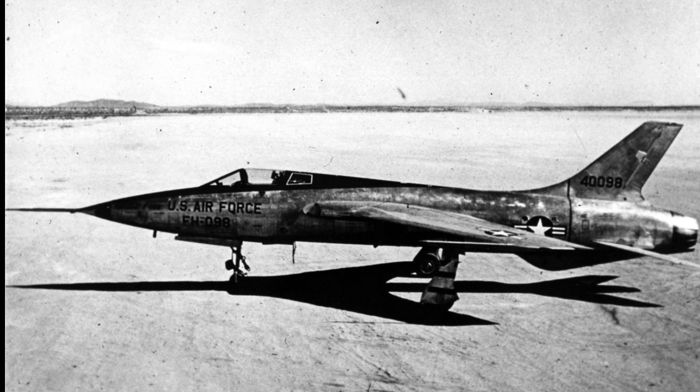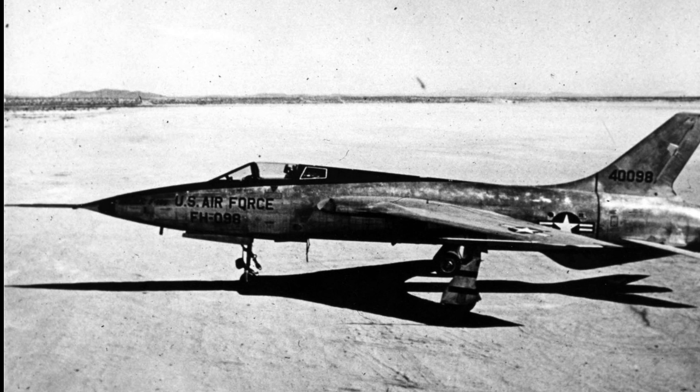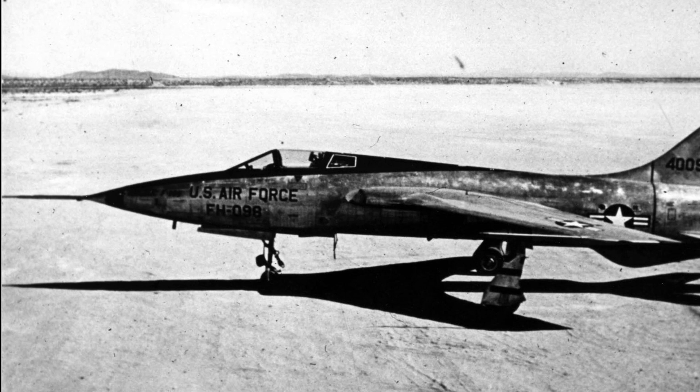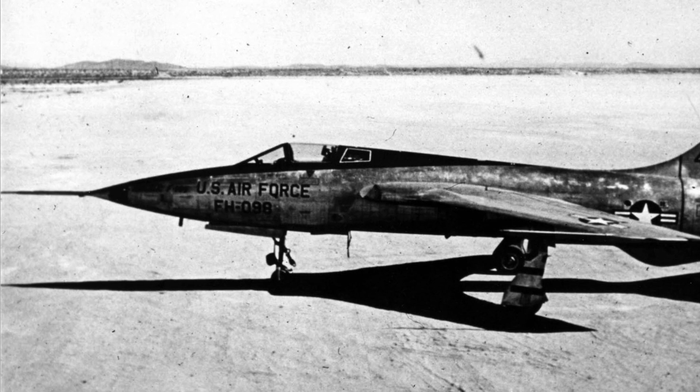Initially, the U.S. Air Force placed an order for 199 aircraft, but this was soon reduced to 37 fighter bombers and nine tactical reconnaissance aircraft. The first prototype, the YF-105A, flew for the first time October 22, 1955. It was powered by a Pratt & Whitney J-57 and reached the speed of Mach 1.2 on its maiden flight.